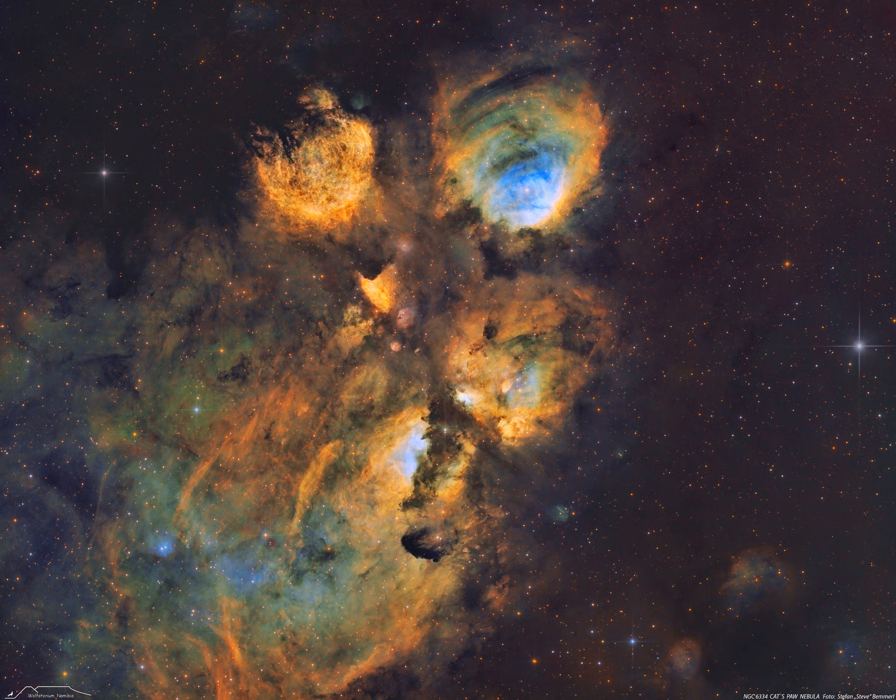Alternatively known as the Bear Claw Nebula and catalogued as NGC 6334, stars nearly 10 times the mass of our Sun have been born there in only the past few million years. Pictured here is a deep field image of the Cat's Paw Nebula in light emitted by hydrogen, oxygen, and sulfur.